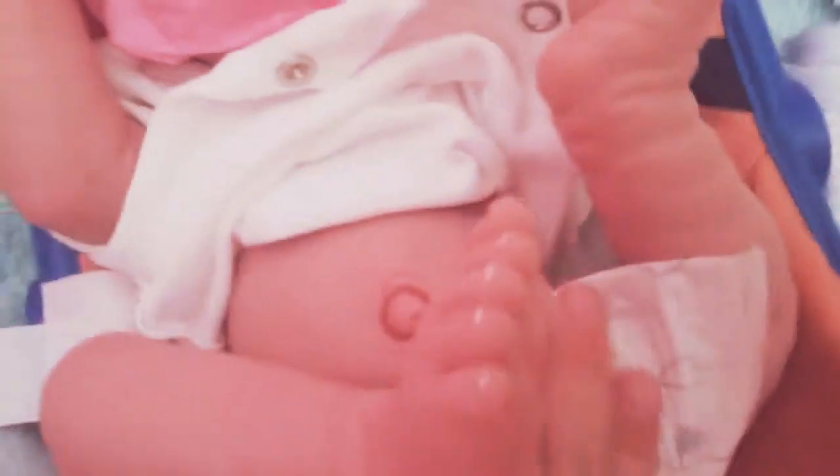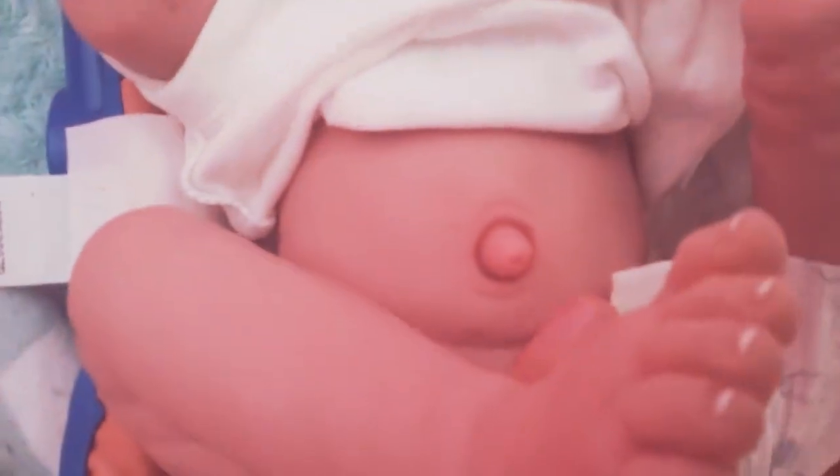I'm gonna take his onesie off to show his belly. Here is a full silicone — you guys probably don't want to see his body parts — oh my god. I'm just gonna cover it up. There is his belly, so cute.